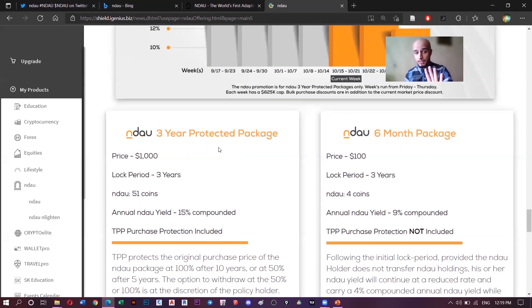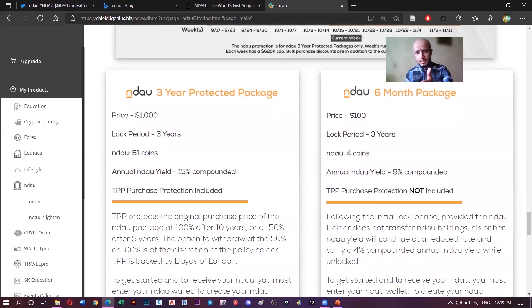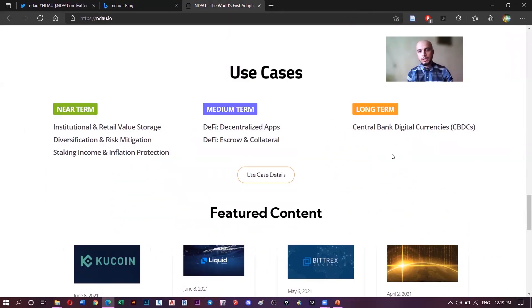The protected package is on the left side. So if you want to buy it, you have two deals available to purchase this coin. If you have money and you want to invest, you can buy Endow, keep locking it, and invest that money.